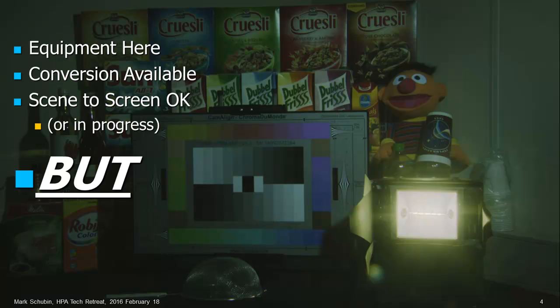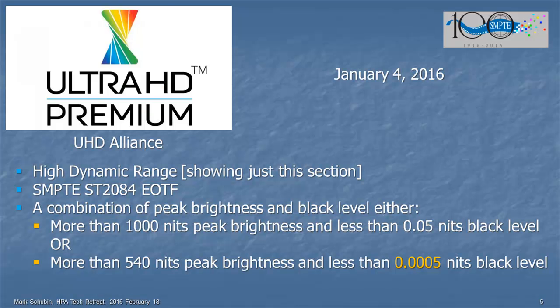But there's a really big but. Let's take a look at the Ultra HD Premium specification, which TV sets use. As far as HDR is concerned, they have two versions: either more than 1,000 nits of peak brightness and less than 0.05 nits of black level — that's basically for LCD-type TVs with a backlight — or more than 540 nits of peak brightness and less than 0.0005 nits of black level, which is really, really dim.